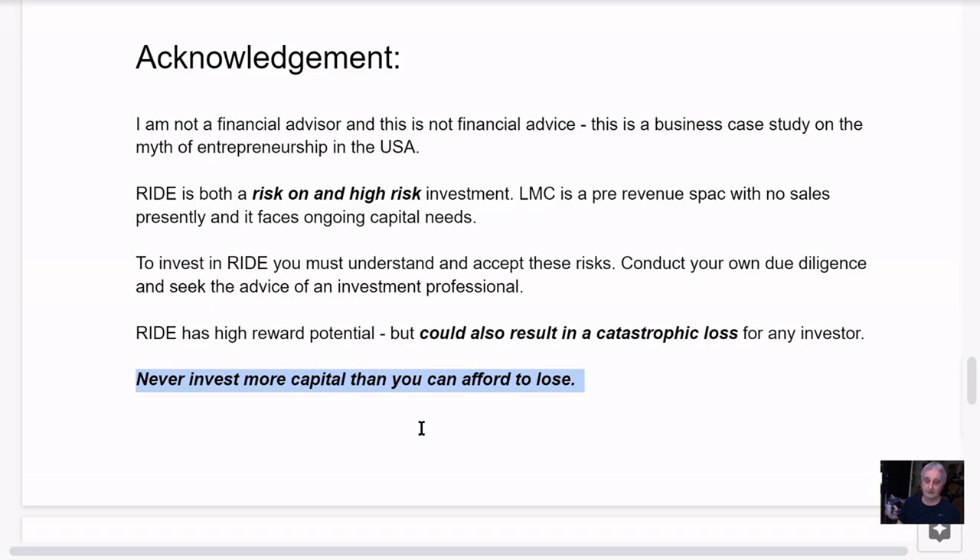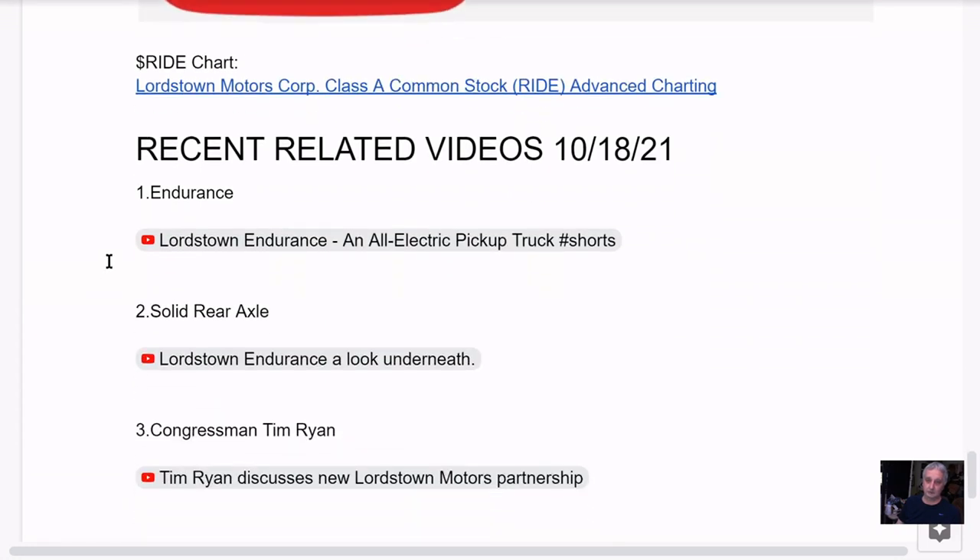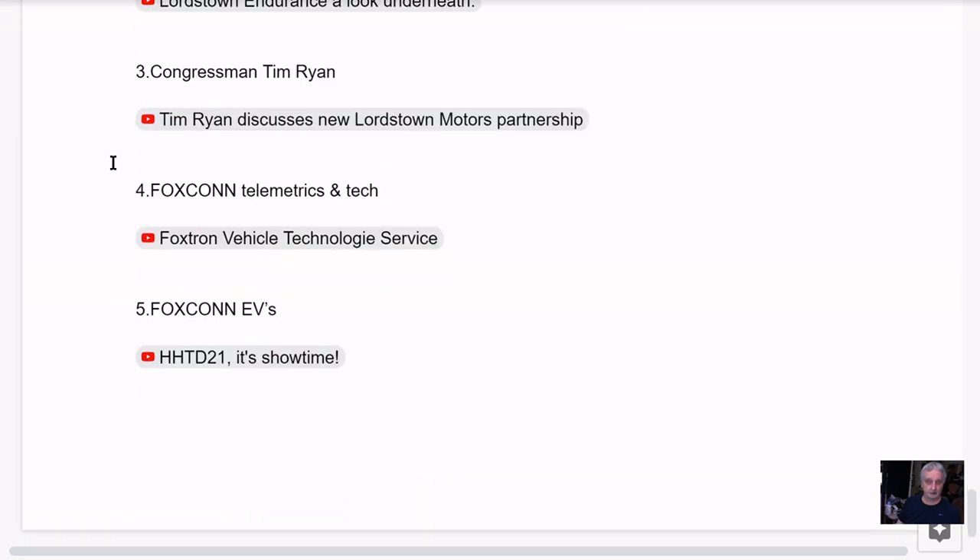Please subscribe to the MXUX channel. I'm bringing you this information — it doesn't monetize at all, there's not enough viewership, but I like bringing it out. I support the stock and the company. Subscribe button at the end of the video. Coming up: the Lordstown chart, the Endurance video, the solid rear axle video, Congressman Tim Ryan riding in a Lordstown truck, and Foxconn EVs.